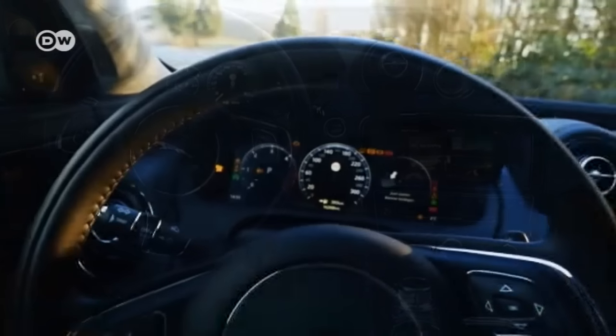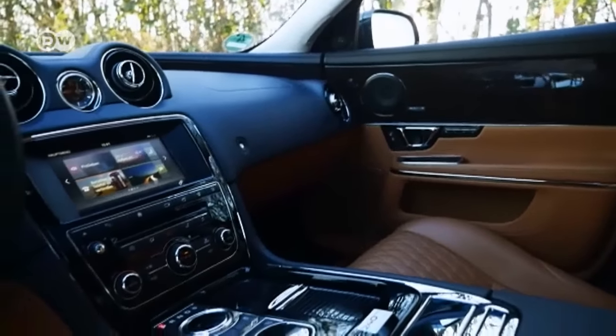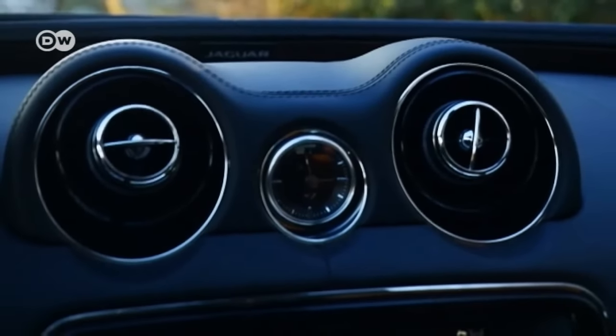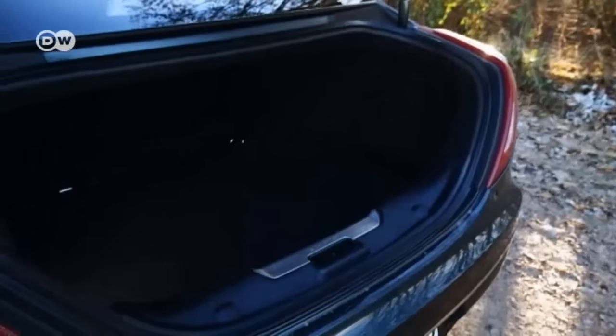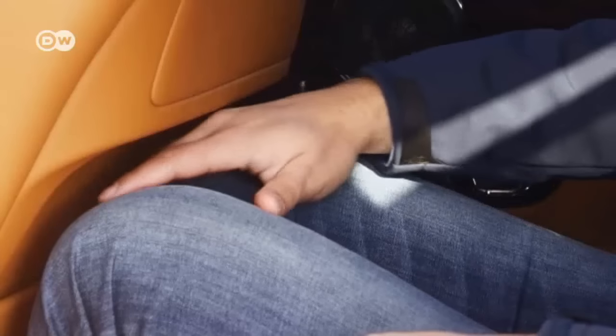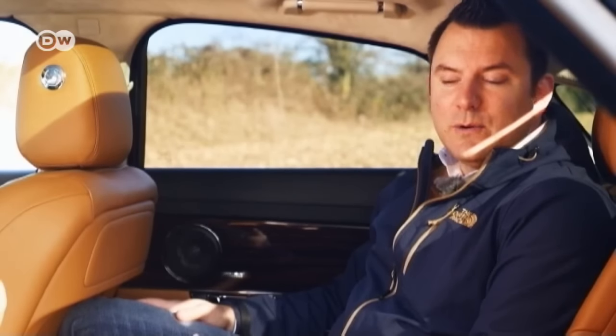A 12.3-inch HD display serves as the instrument panel. The 8-inch display in the middle console can operate by touch — as with modern smartphones, it recognizes the swipe. The trunk has 520 liters of storage space. Sascha says that the right-hand back seat may be the most comfortable spot in the Mercedes S-Class, but in the Jaguar XJ, the driver's seat is best. Leg room in the back seat is adequate, but the headroom isn't so great. Still, there is plenty of comfort and luxury, with seat heating that can also cool and 4-zone air conditioning.